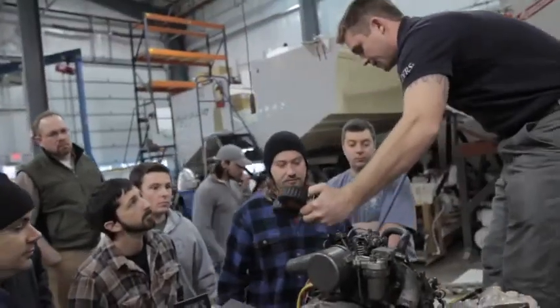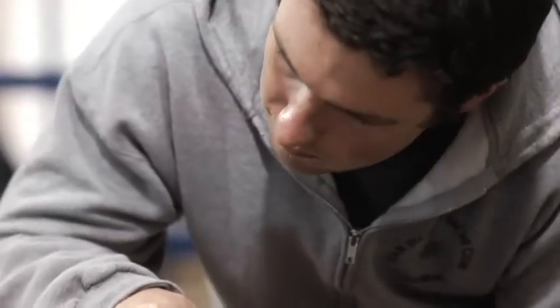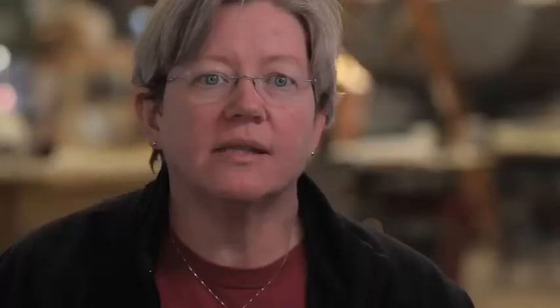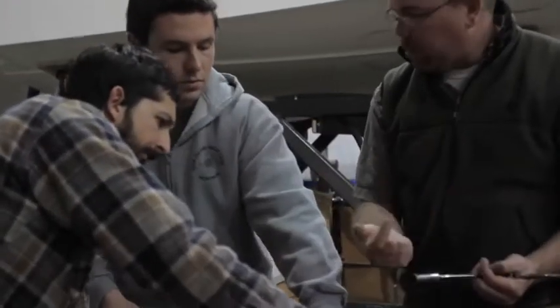Essentially, if it makes noise or has a switch, we can teach you how to fix it on a boat. The name of the school is International Yacht Restoration School. It makes people think that we're rebuilding old boats — that's not the case up here in Bristol. What we are learning is electrical systems, which means plumbing and air conditioning and refrigeration, and now we're doing engines.